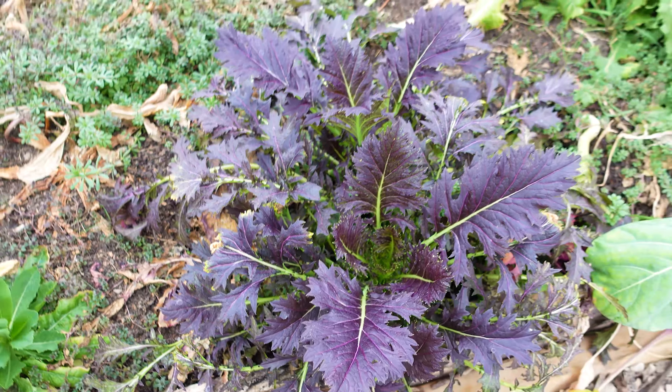Here we have a couple more seedlings. This is a wawacai cabbage — a Chinese cabbage — that I'm excited to grow for the first time this year. And we've got some more Chinese broccoli here.